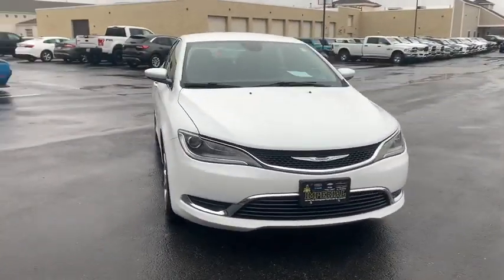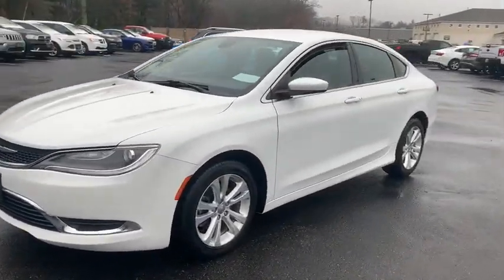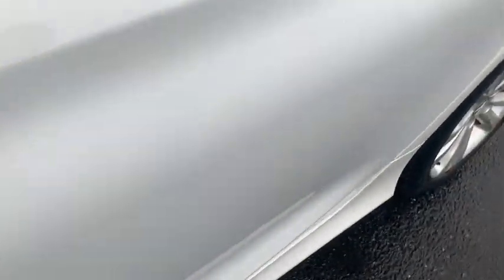This vehicle has less than 85,000 miles. Here are some of this vehicle's great options: traction control, remote engine start, Bluetooth, dual airbags, alloy wheels, power steering, aluminum wheels.